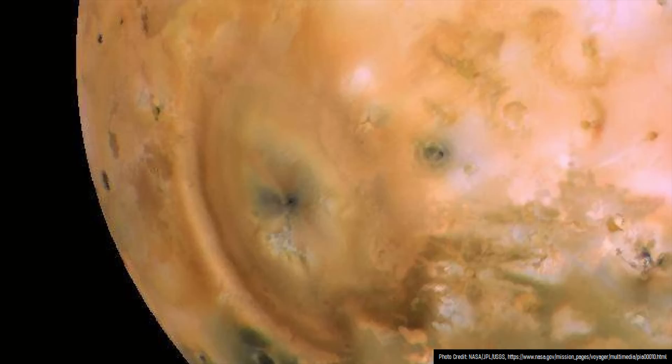However, I want to note that Io's gravity is approximately 18.3% that of Earth, meaning that an average person could almost jump over the rim of a basketball hoop.